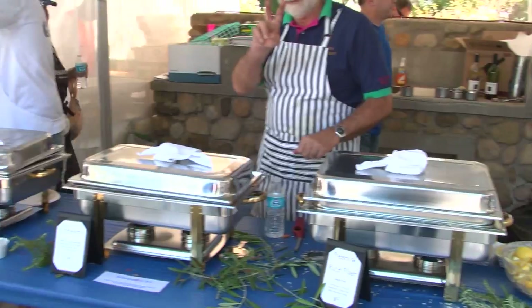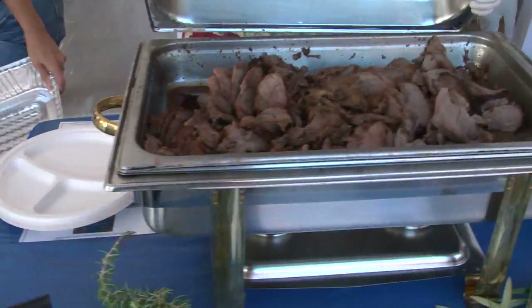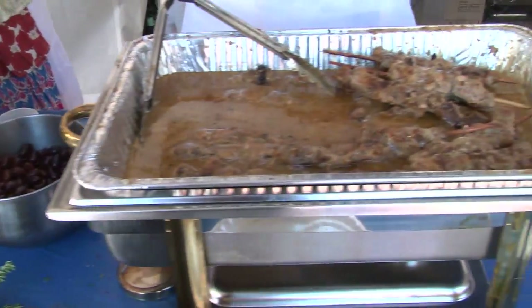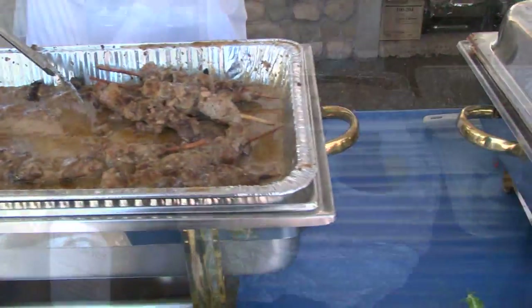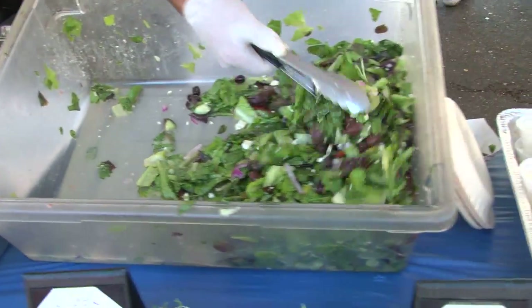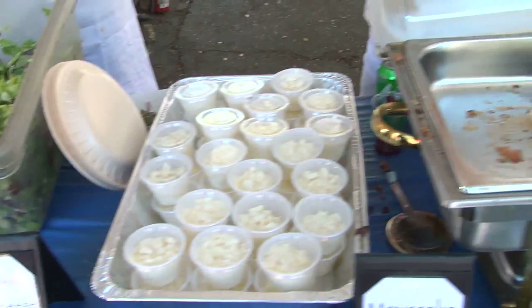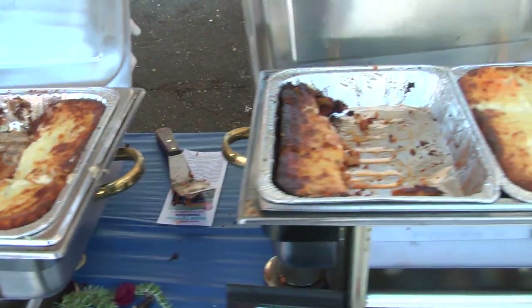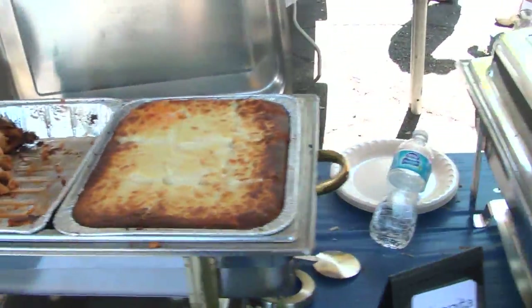We serve them up in the line. We have the souvlakia — which is a shish kebab — the chicken, baked lamb, salads, Greek phyllo dough tiropita with cheese in the middle, spanakopita, grape leaves, and baklava as a dessert. I've been doing this for about 15 years now, and it gets better every year.